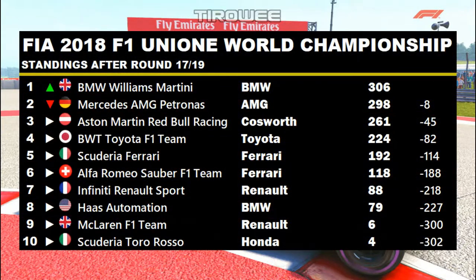Moving to the Constructors standings: Williams retake the lead of the Constructors, now 8 points clear of Mercedes, with Red Bull third and still 45 points off. With 70 points on offer, it's still a three-way Constructors fight. Toyota looks set in P4, Ferrari P5 on 192, and Alfa Romeo Sauber now sits clear in 6th, 30 points ahead of Renault in 7th, with Haas 8th. McLaren are 9th on 6 points, 2 points clear of Toro Rosso in 10th.